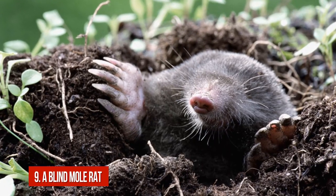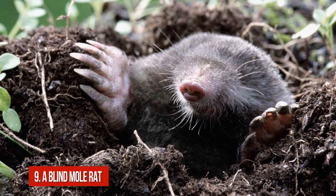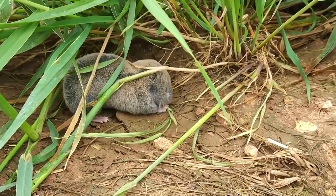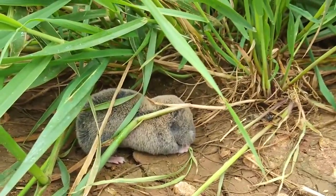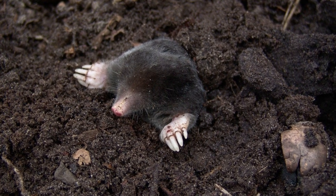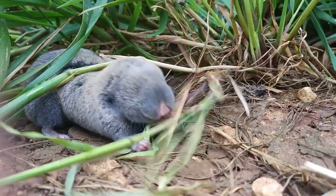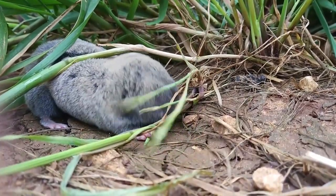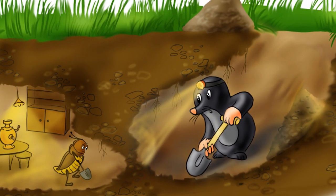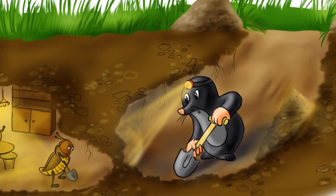Number 9: The Blind Mole Rat. Mole rats are a great danger for those who want to gather a good harvest in their vegetable gardens. All these creatures want to do is grab hold of everything that grows there and hide it in their storerooms. Sometimes people mix up this animal with its distant relative, the mole. But blind mole rats differ from them greatly in the way they dig their burrows, and these burrows are impressive.